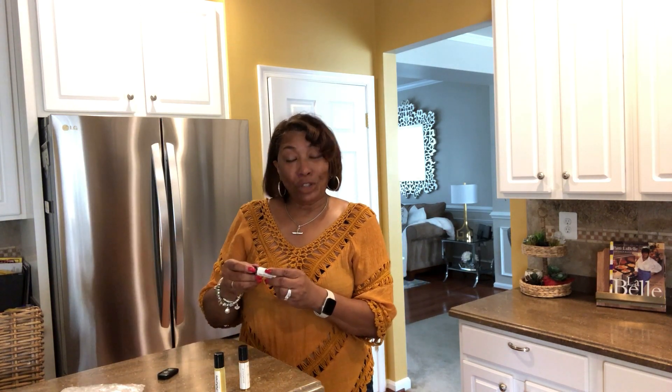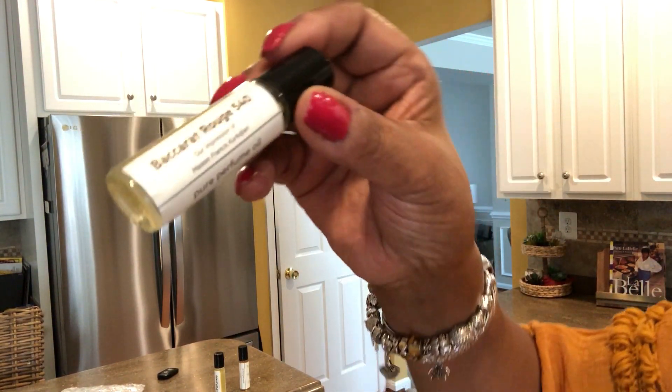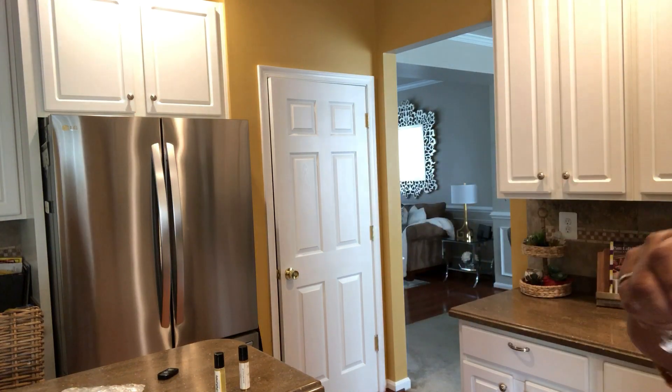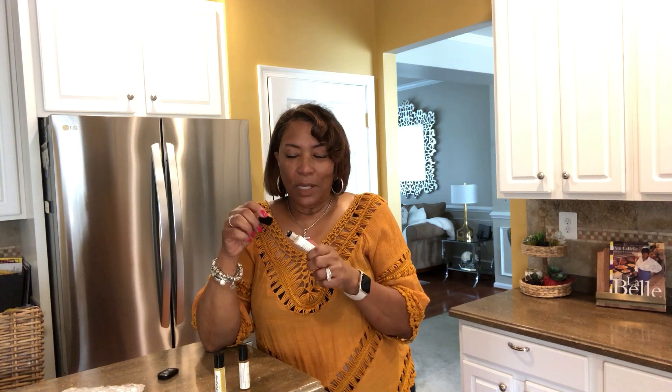The last one is my favorite — this is Baccarat Rouge by Maison Francis Kurkdjian. Pure perfume oil, and again, this is a roll-on. This one is really different. It's kind of woodsy and spicy — like a sandalwood maybe, and jasmine. Maybe a jasmine and a sandalwood or a cedarwood. It's kind of sweet and spicy. It's different, and that's what I like about it.